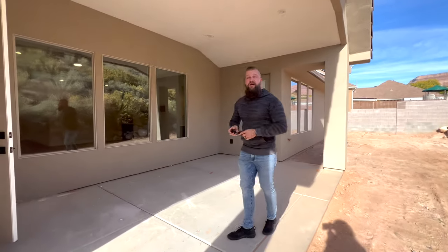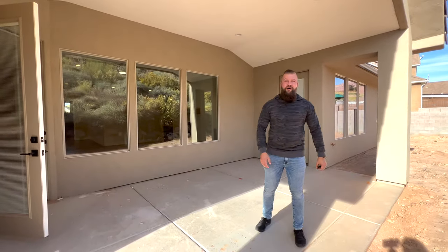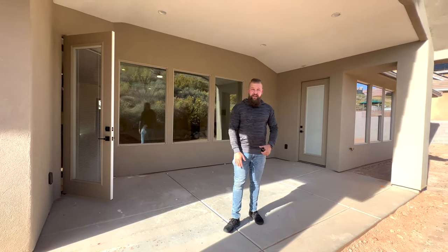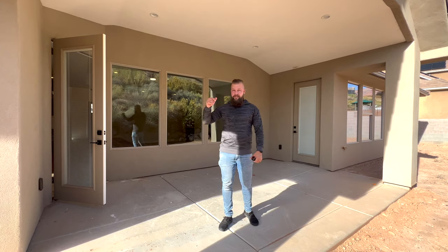I think that about does it. If you have any questions about the property, let us know. If you have any comments, let us know what you think about this home — drop us a comment below this video, and we will see you in the next one.